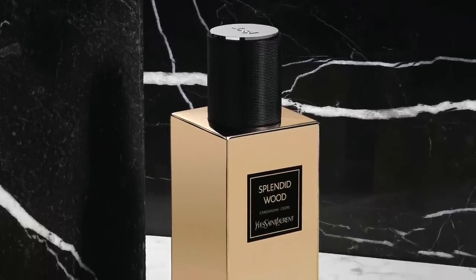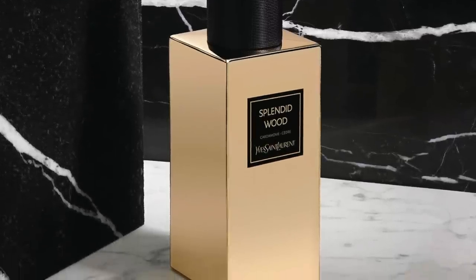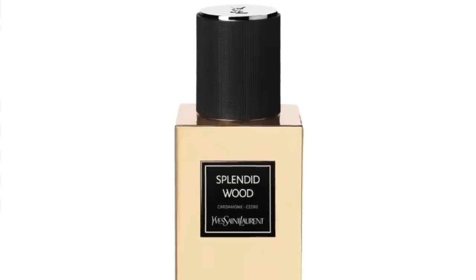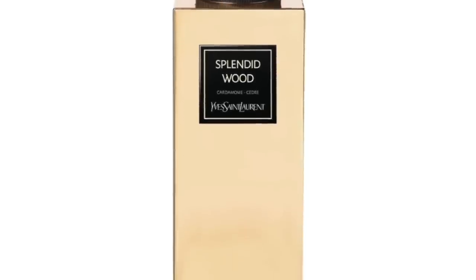Splendid Wood has oud, cedar, cipriol, cardamom, incense, rose, jasmine, and sandback. The cipriol is there, but it's mostly oud, cedar, and cipriol — very dry, like shaved woods. Cardamom adds aromatic spice, and there's a light smoke like church incense contrasting the woods. Rose and jasmine add brightness to balance the ultra-woody experience. So Splendid Wood from YSL's Le Vestier collection is a very, very woody fragrance with unique elements added to balance it.